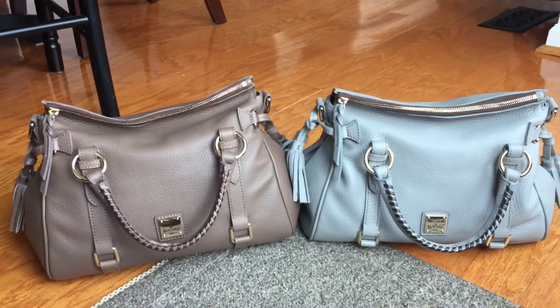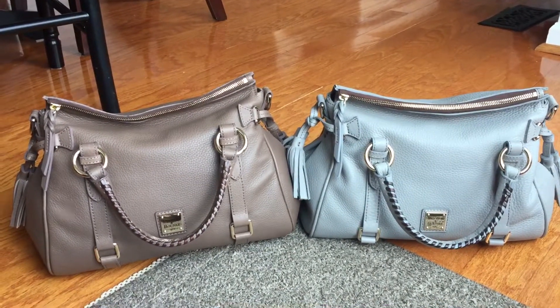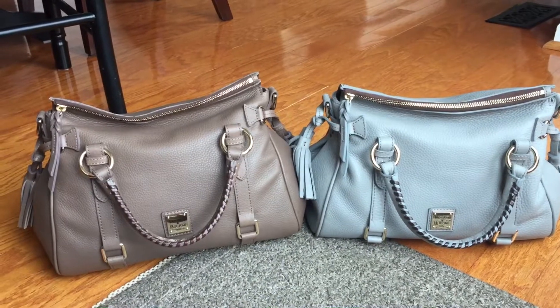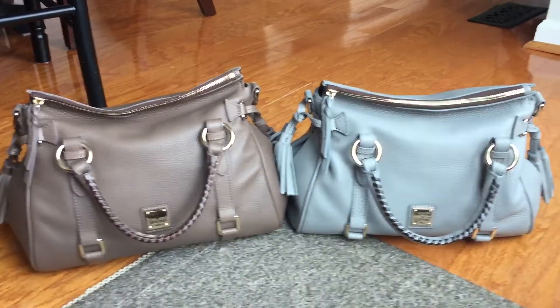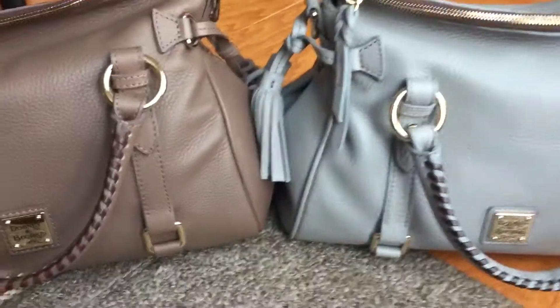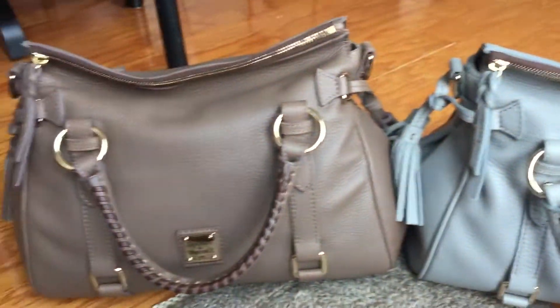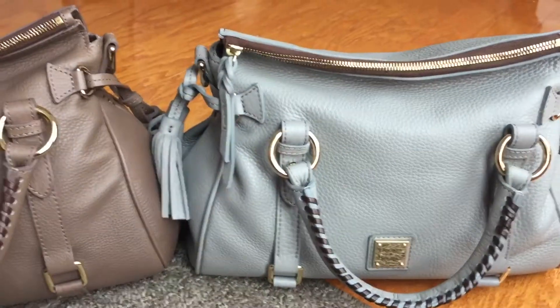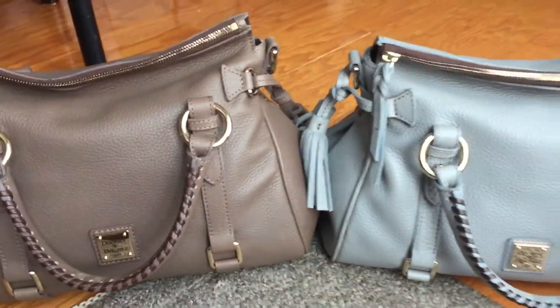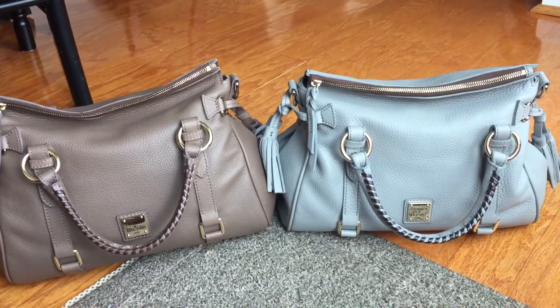I'm hoping you guys out there in YouTube land can help me decide. Should I try to keep them both and maybe sell some of my other bags? Or do you think one is way better than the other — is there an obvious winner I should keep and one I should let go of? I really only wanted one neutral Samba but it's tough, I really like them both.